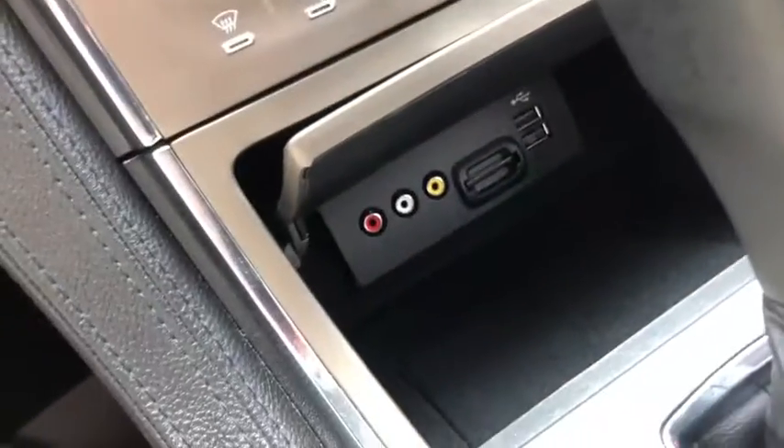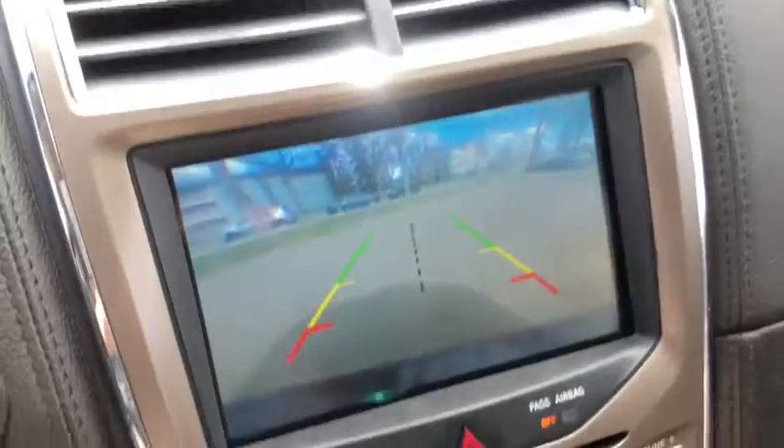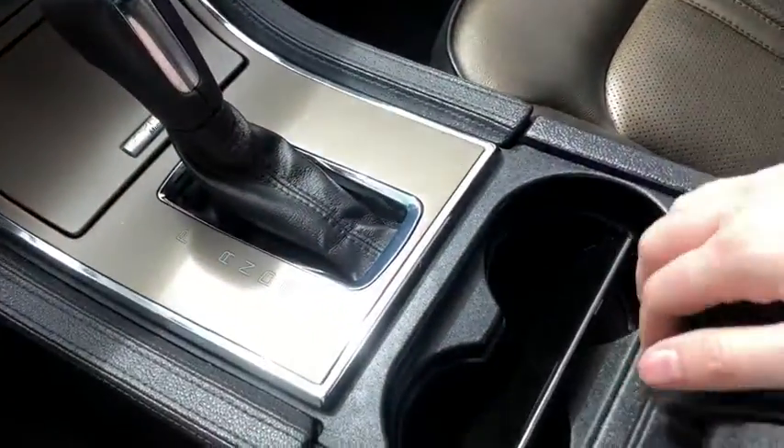Inside of this small console you have your two USB plug-ins as well as an AV plug-in. Then you have your gear shifter which of course will bring up the camera when you shift. Then you have two cup holders here in the middle and you have your center console with a 12 volt outlet.